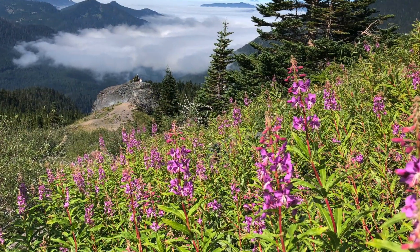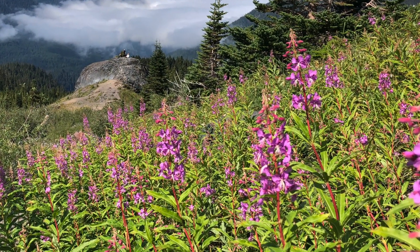This plant really thrives in areas that have seen wildfire or have disturbed soil. It's called fireweed because it will often be one of the first plants to colonize after a forest fire comes through. It has wind-dispersed seeds and it also spreads through rhizomes, so you'll often find them growing in dense patches.